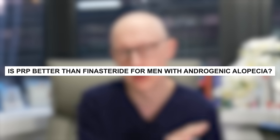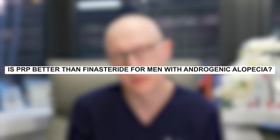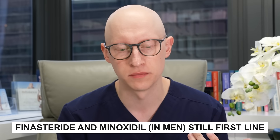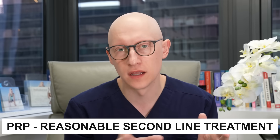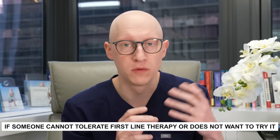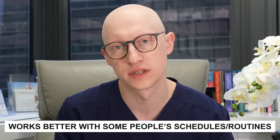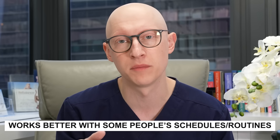Is PRP better than finasteride for men with androgenic alopecia? Finasteride and minoxidil are still the first-line treatments. PRP is a reasonable second-line option if someone cannot tolerate those medications or doesn't want to try them. Some people prefer coming in every three to four months for a PRP injection rather than taking pills or applying topicals daily. I don't see PRP as a replacement for finasteride or minoxidil, but it can be a nice adjunct or an alternative to doing nothing.